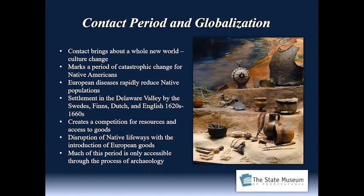I want to touch upon this period that archaeologists call the contact period. It really brings about globalization, something we hear about today. It's a very tumultuous period for the two cultures that come together — European cultures and Native American cultures. It really brings about this whole new world, this culture change with European contact.